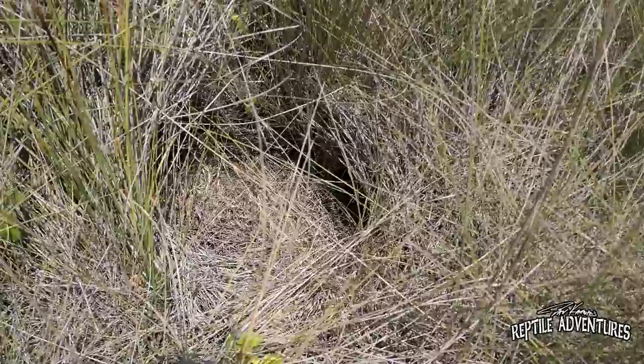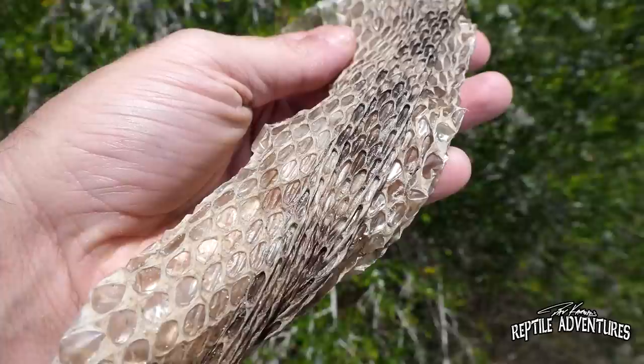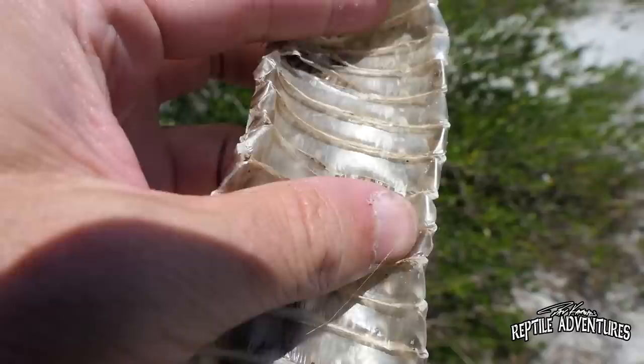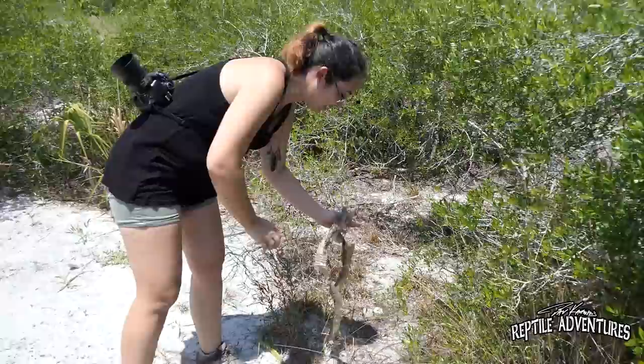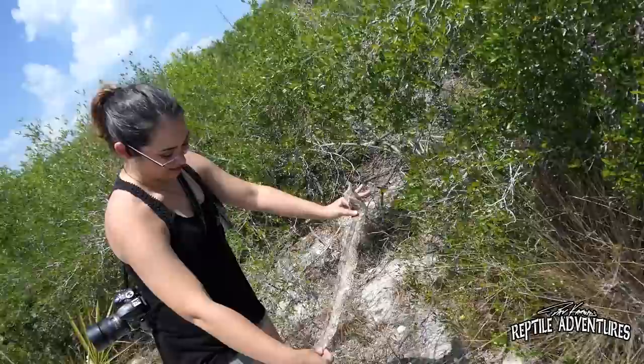Right here is a gopher tortoise mound, and look at this — right in the saw grass is the perfect indentation of a snake that was sunning himself here. We are getting close! This is the shed of a diamondback. It's really dry and brittle, so this isn't new at all — but it's a diamondback shed, and that's a good sign. Look at the size of those ventral scales. This was a big, big snake. And there's another piece of it just over here — that is a really decent-sized snake.